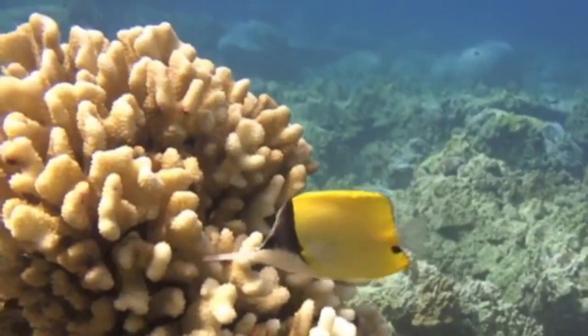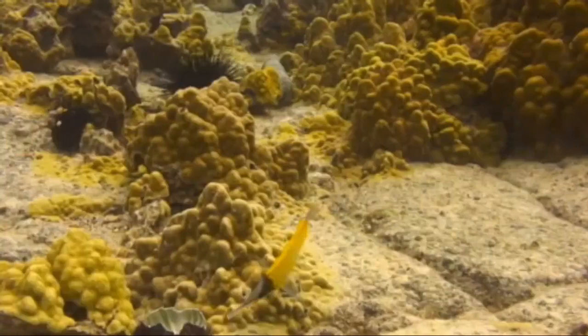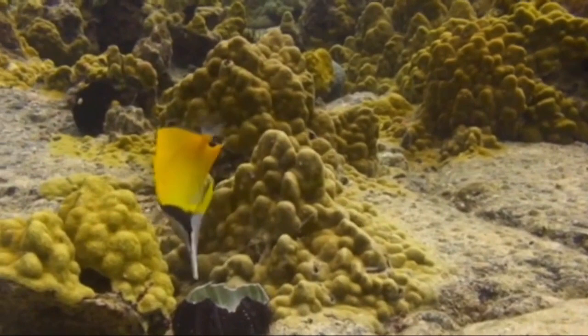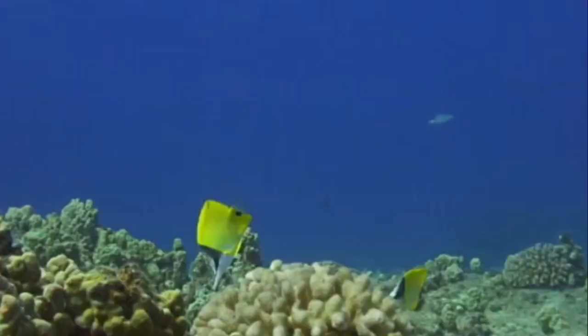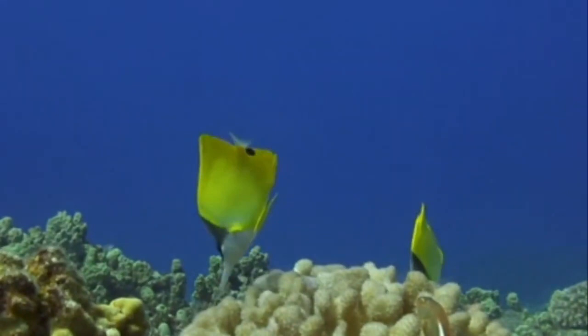The yellow long-nosed butterfly fish is a tropical fish found in the Mediterranean and tropical western Atlantic waters, ranging from Bermuda to Brazil. It prefers clear lagoons and outer reefs down to 40 meters. It is also found in branching coral areas in shallow reefs at depths of less than 3 meters.